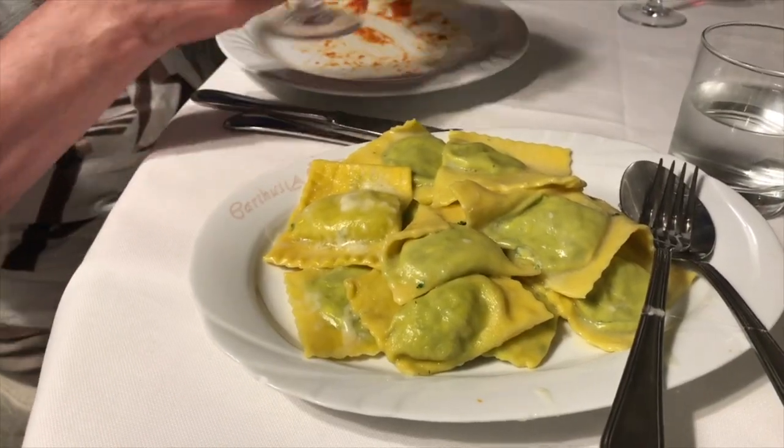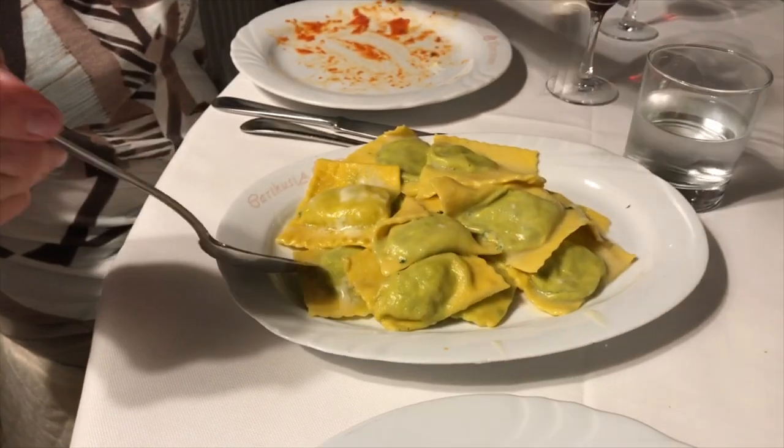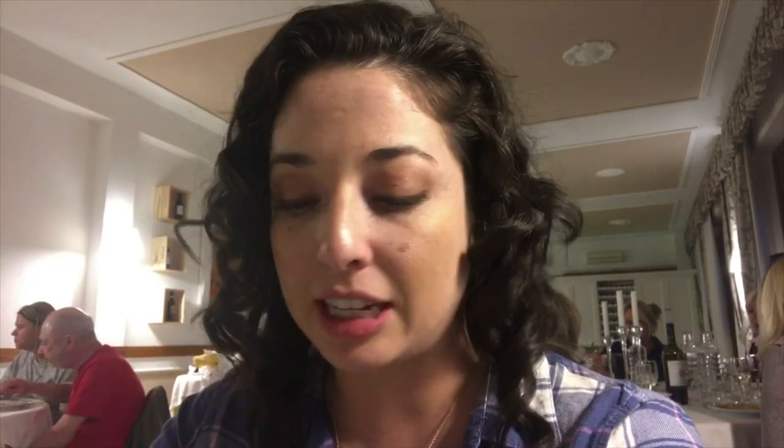Our second dish is our spinach ravioli that we made, and they prepared them in a butter and sage sauce — a really simple sauce. Paolo explained that they did this so you could really taste the egg pasta and the filling of the ravioli, just something really light to dress the pasta in. We have a piece of our ravioli — it is so good! We did a good job, we're a bunch of good cooks.